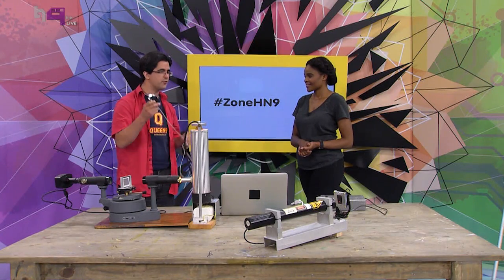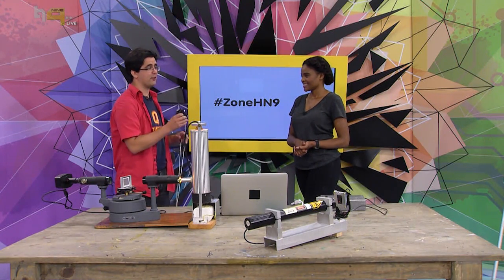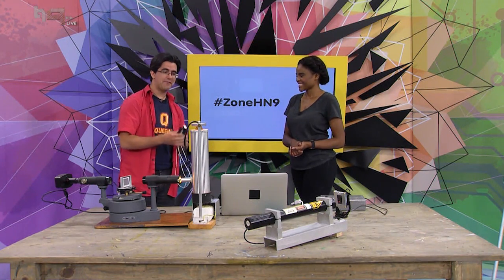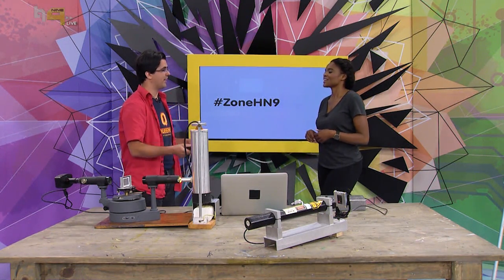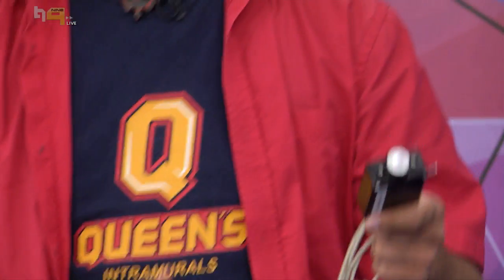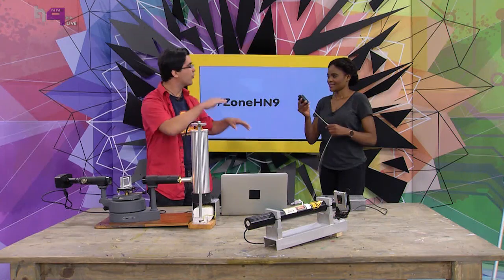The experiments I brought are just to show you some of the most important things in astrophysics and astronomy. I've got three little experiments to show it. This first one is very technically impressive — what I have here is a speaker on a string, and we're going to show the Doppler effect. Just turn it on and whirl it around.